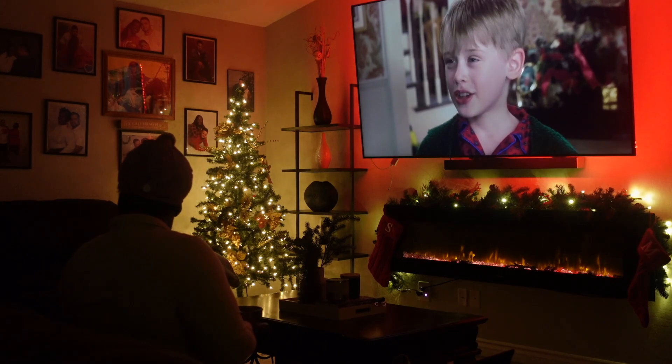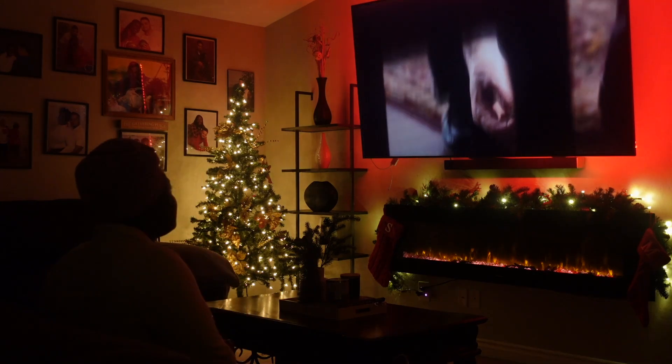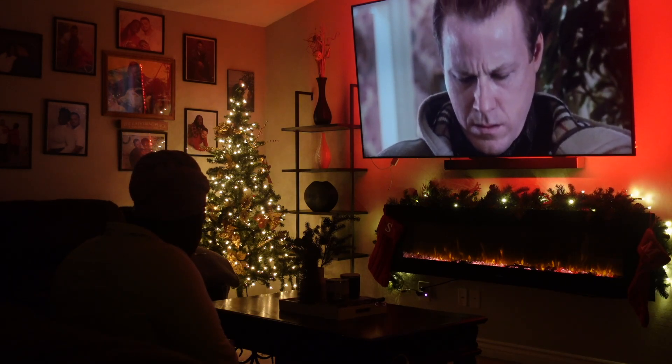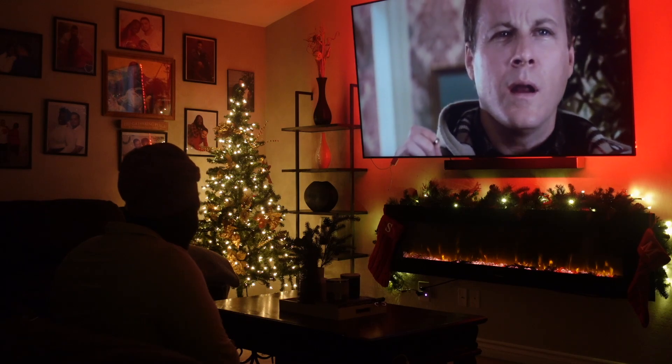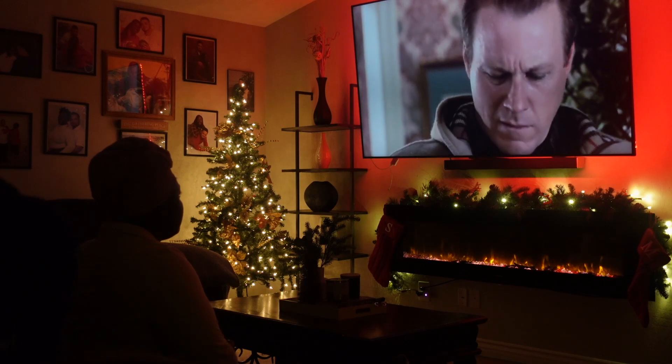I plan on doing a nighttime routine video — like my 6 to 9 PM after a work night. We just finished up Home Alone and relaxed and enjoyed the season. I hope you guys enjoyed the video — if you did, don't forget to hit the like button and subscribe. I will see you guys in the next one, and I hope you have a cozy night too!